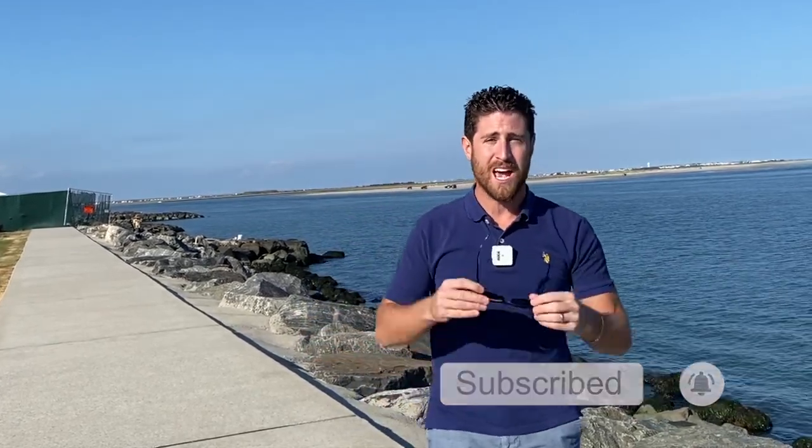Hey everyone, what's going on? Joey here and today we're doing something that we haven't done in a very long time — giving you guys the latest up-to-date information about all the construction projects taking place here in the Wildwoods, and there's a lot. Before we get started make sure you subscribe, turn on notifications, and give this video a thumbs up. Let's get started.